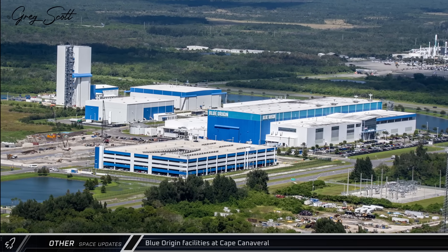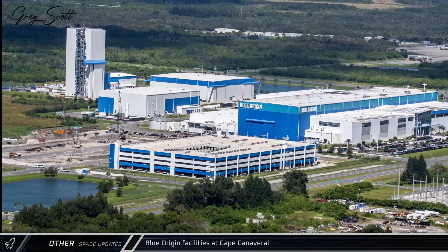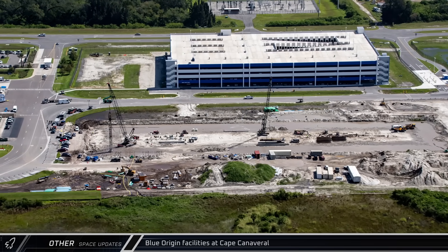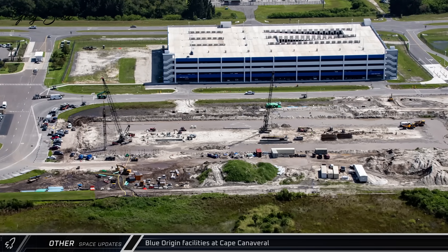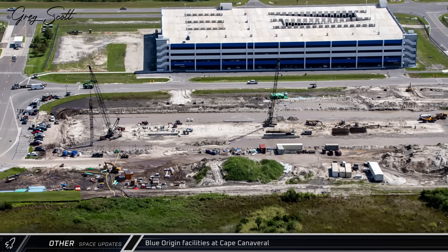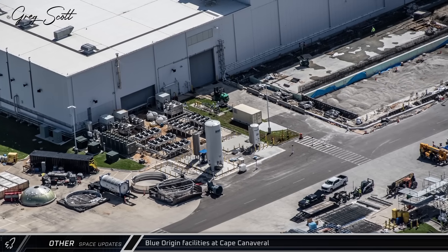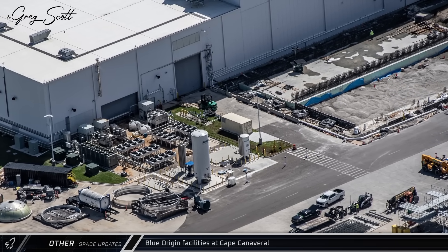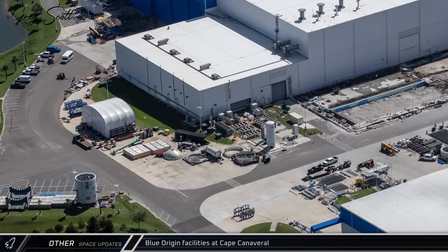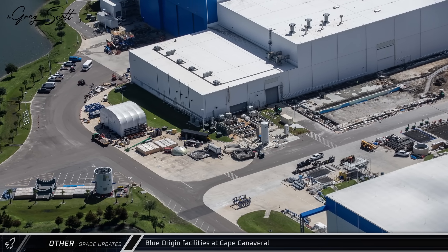To the south, the expansion of Blue Origin's Cape production facilities is also seeing steady progress. Next to the new parking garage, ground work continues as crews and equipment work to prepare the site for the new hardware integration building. On the back side of the main factory building, underground conduits are being trenched in and foundation work is underway for the addition to the structure to expand fairing production capability for their new Glenn rocket.